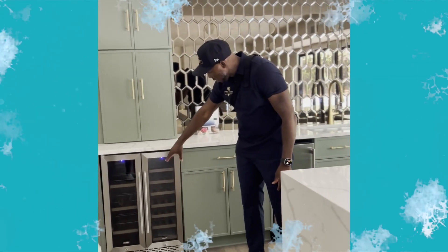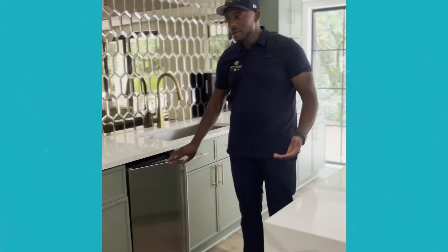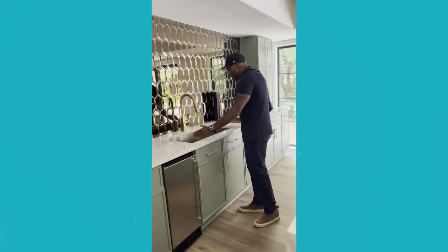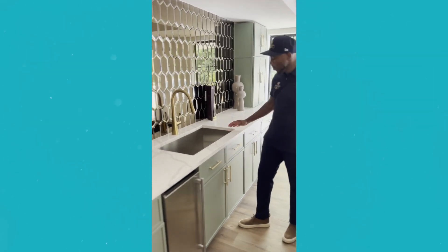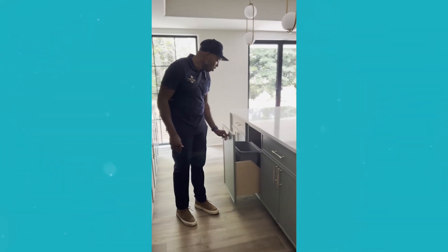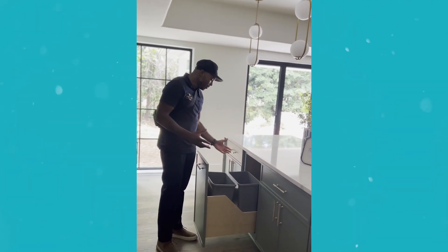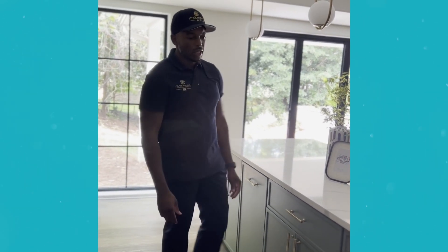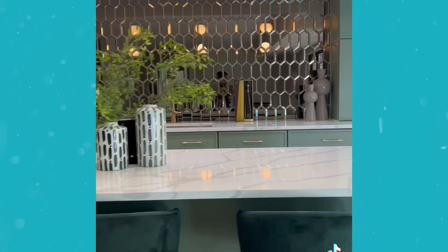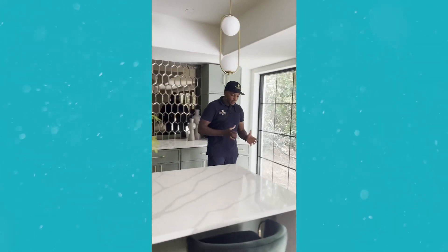Here we have the cooler again — a wine fridge, whatever you want to use. We've got an ice maker right here; ice is a big deal — anyone who's ever been to Europe knows what a pain it is to get ice. We have the single basin sink — it's huge, massive. Somewhere over here we have the trash bins; some clients want the taller trash bins for more trash storage. They also like it for the mitered edge countertops. And the backsplash — this is a hexagon tile glass backsplash. To me it looks beautiful, it really makes everything pop and ties the whole kitchen together.